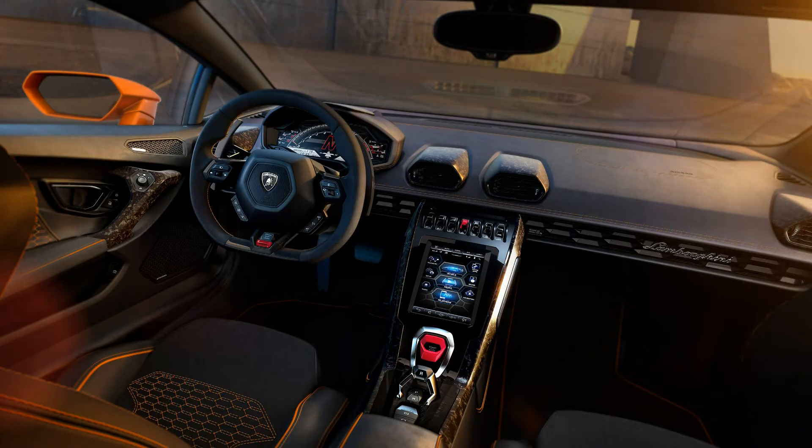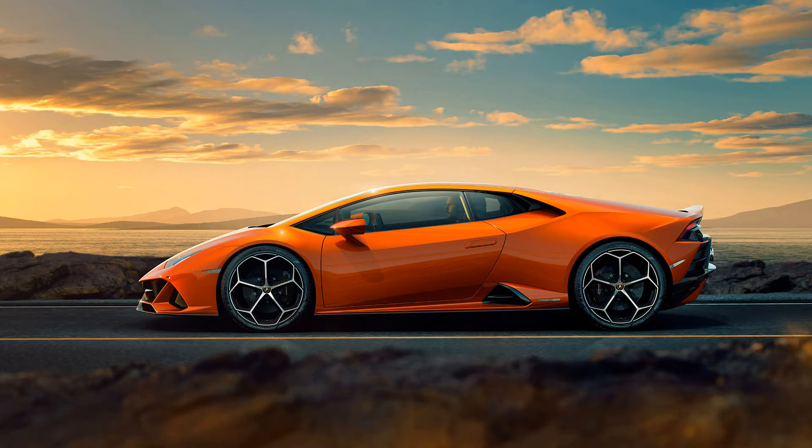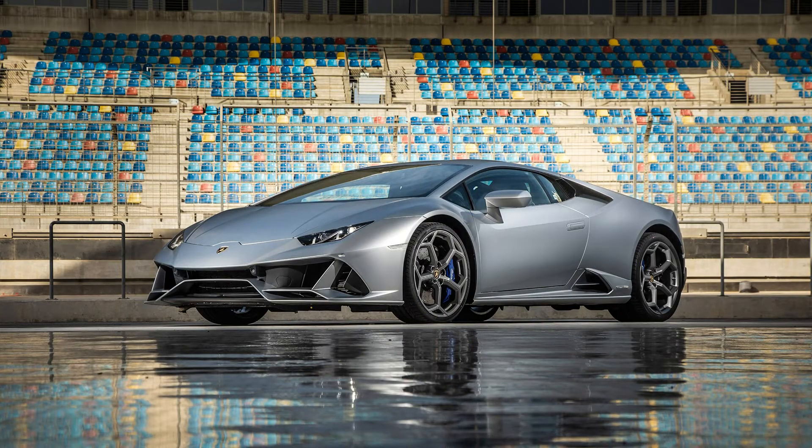The Lamborghini Huracan Evo has three different driving dynamic systems: Strada, Sport, and Corsa. These modes change the characteristics of the car's behavior on the road and track according to the driver's desired effect. The Lamborghini Huracan Evo also has a driver mode selector integrated on the steering wheel for quick and easy changes.